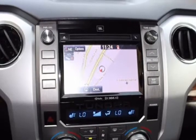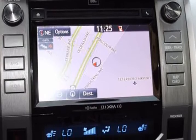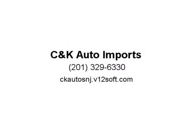Carpeted floor mats, center armrest, childproof door locks, daytime running lights, front heated seats, power mirrors, navigation system, overhead console, reverse camera, roll stability control, side curtain airbags, tire pressure monitoring. Visit us at skatosne.v12soft.com.